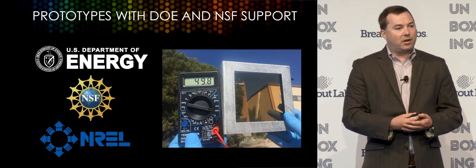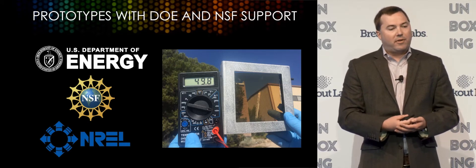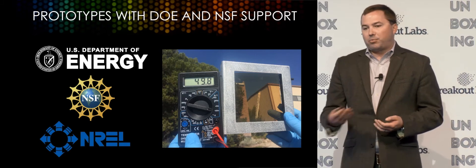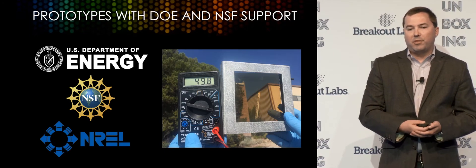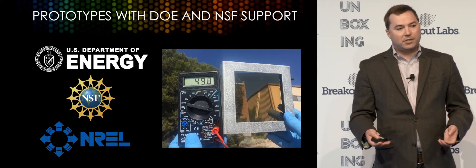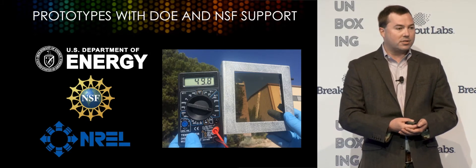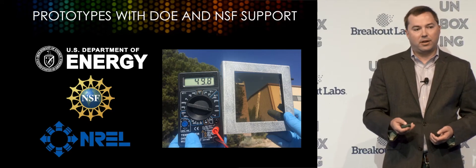This isn't just a pie-in-the-sky idea — this is a proven technology. We have support from the National Science Foundation through the SBIR program, support from the Department of Energy through the Small Business Voucher Pilot and an SBIR from them as well. We've partnered with NREL to model the efficiency, cost, and performance of these prototypes. And we actually have a record efficiency in the first-ever certified solar window.